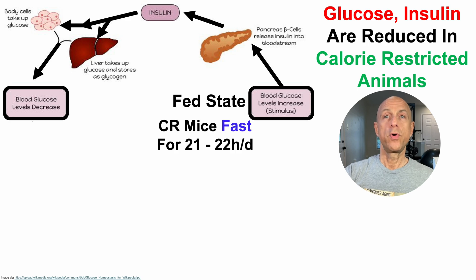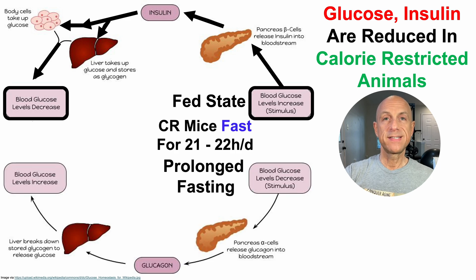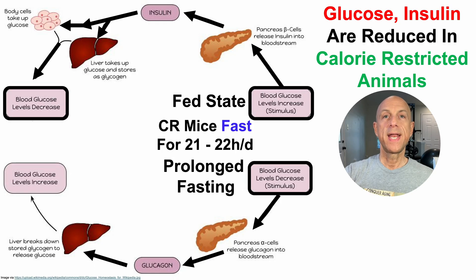Why is that important? During prolonged fasting, blood levels of glucose decline. That decline then acts as a signal on pancreatic alpha cells to release glucagon. Glucagon levels rise in the blood, which acts as a signal for the liver to break down stored glycogen, converting it into glucose, which is then released into the blood, helping to maintain blood levels of glucose within that normal homeostatic range.